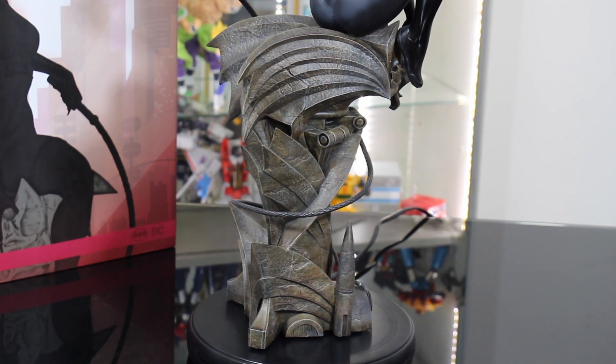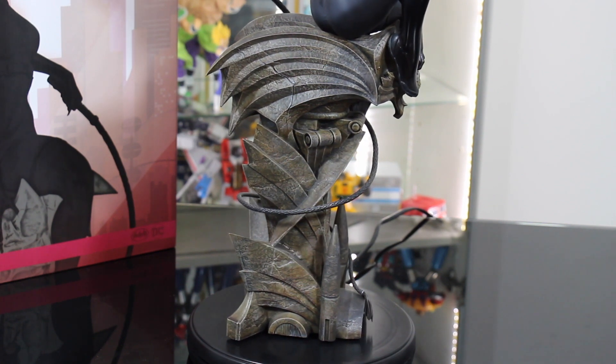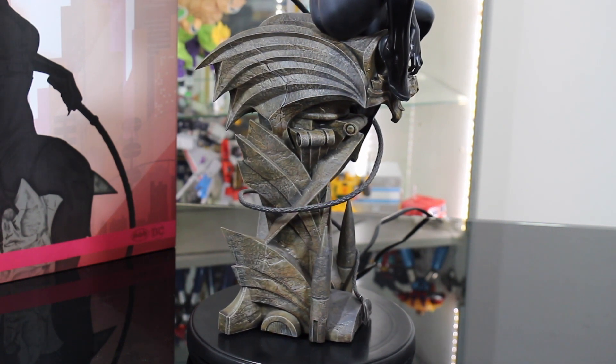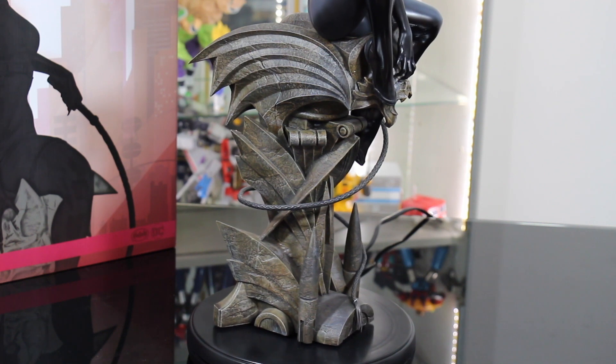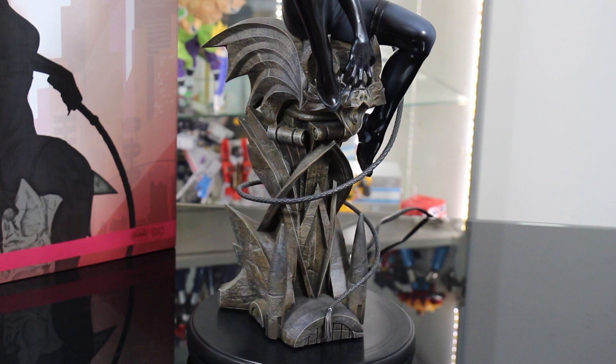Possiamo notare il particolare del Gargoyle come base, che sembra talmente reale da essere scolpito nella roccia. Vediamo come le unghie di Catwoman scalfiscono il muso del Gargoyle.